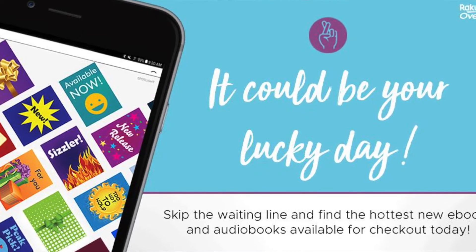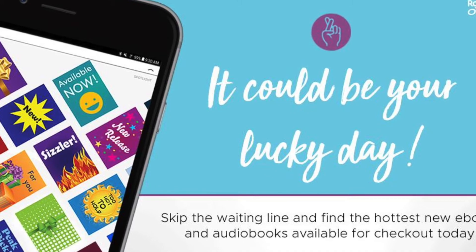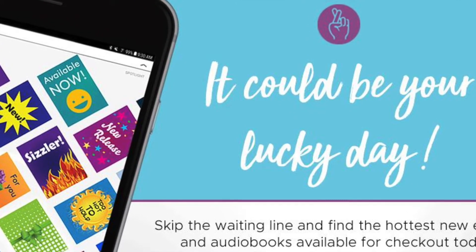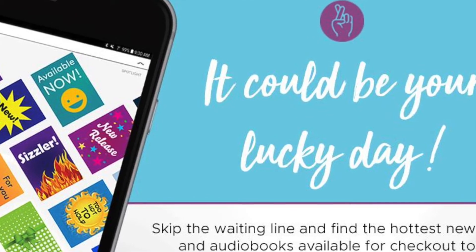There are some pretty awesome collections and features in Libby that I want to highlight. Libby has a Lucky Day collection of popular books that are always available for checkout, which means no wait times. You can have these Lucky Day books for seven days, after which the book is automatically returned to the library.